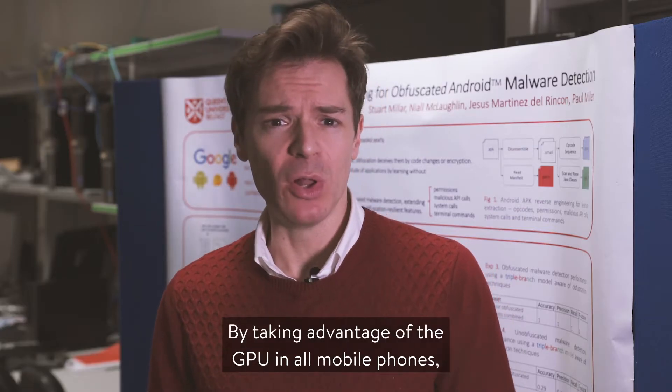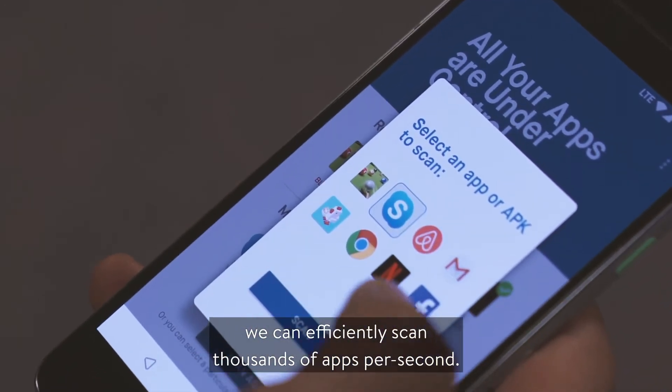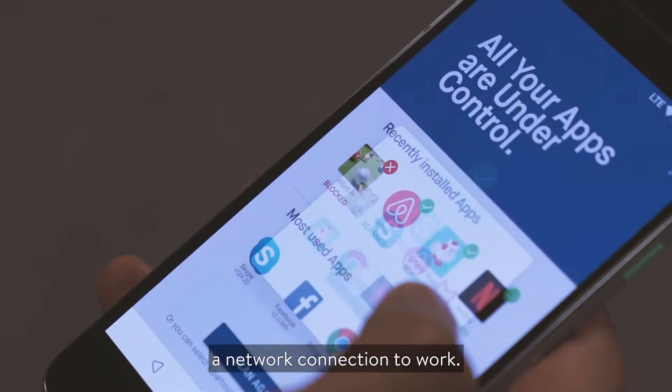By taking advantage of the GPU in all mobile phones, we can efficiently scan thousands of apps per second, and our neural network runs standalone on the end user's mobile device, so it doesn't need a network connection to work.